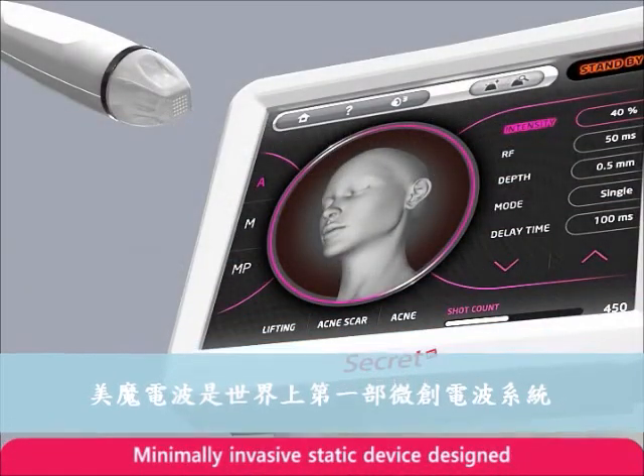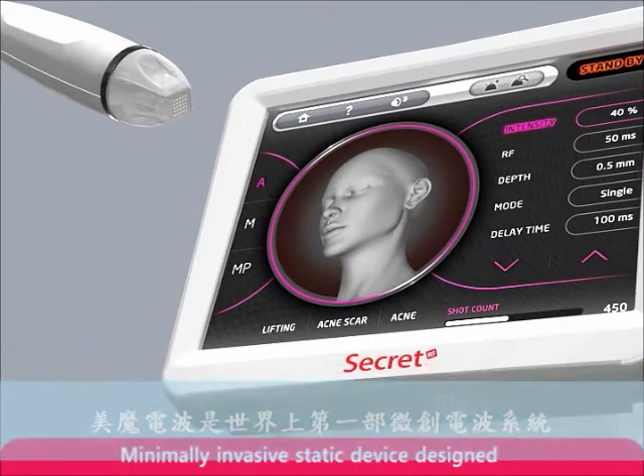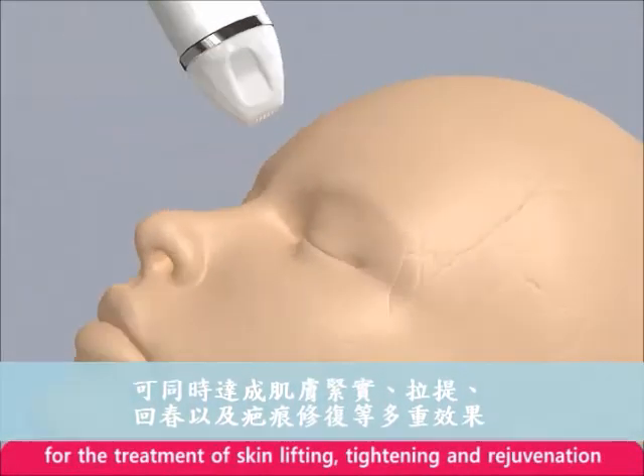Secret RF Microneedle Fractional RF System is the first minimally invasive static device designed for the treatment of skin lifting, tightening, and rejuvenation.